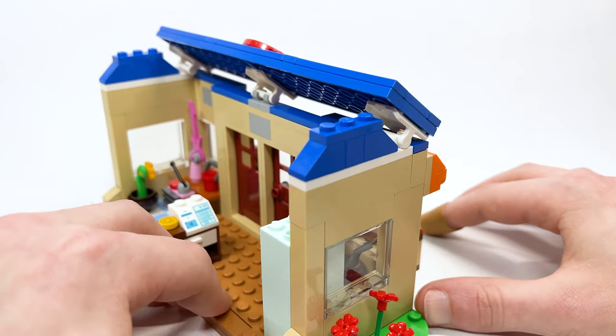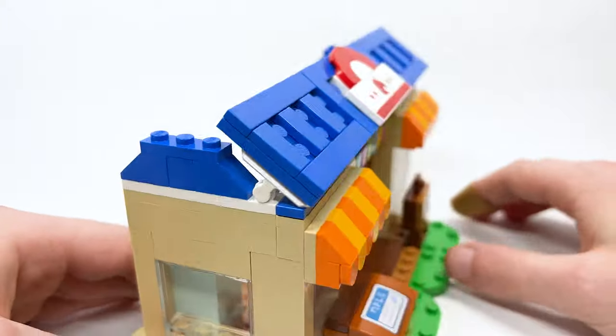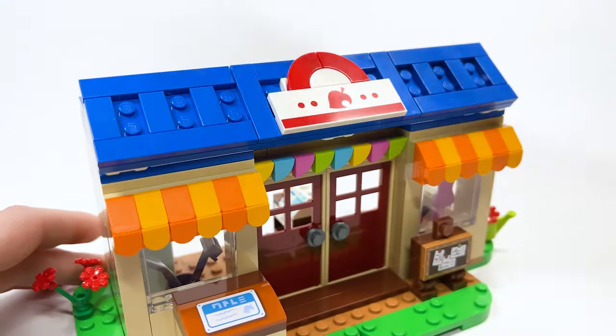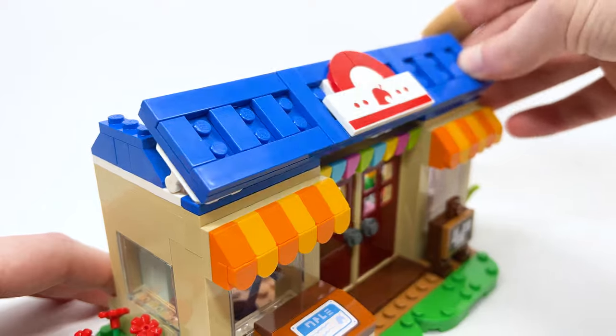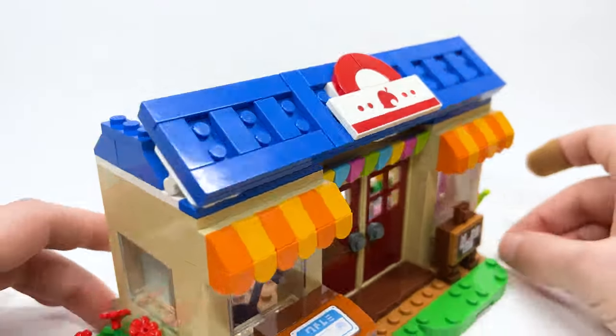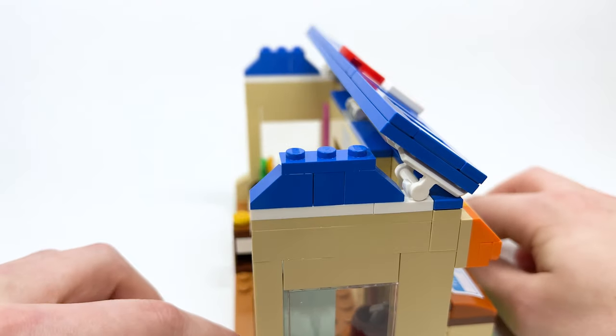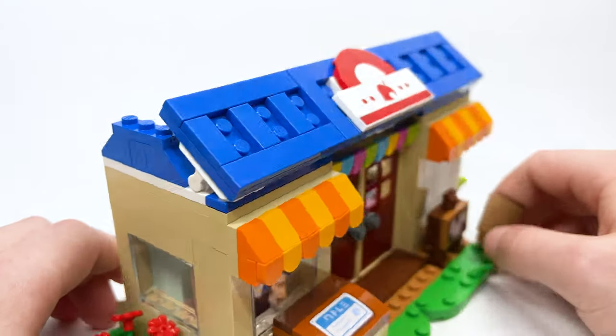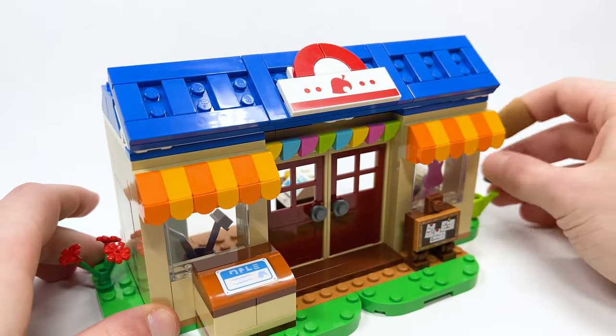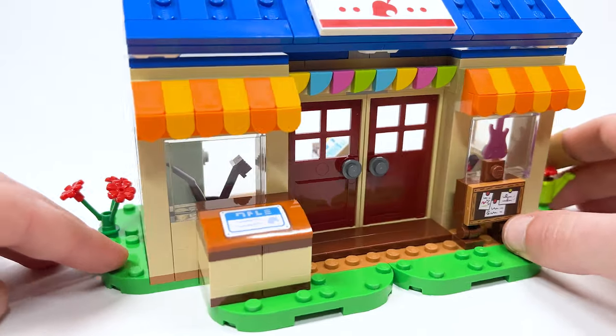I get why they chose to use some of these parts — having all of these plates to create this angle — but just how this looks and the shaping of it, it does not look good. That gap there, it just ain't it. And I think that's some of my problems with a lot of the roofs, which we'll talk about in a bit. But on the outside, I love the little attention to detail.